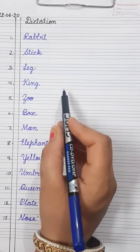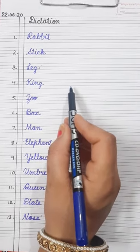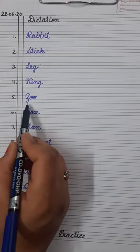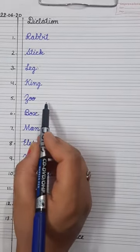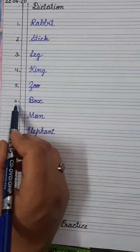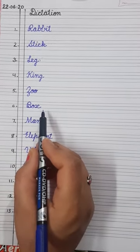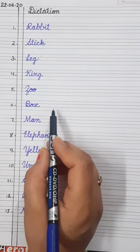Do you know the meaning of empire? Empire means a kind of a village. So king is the head of the empire or village. Number five is zoo — Z-O-O. Zoo. It is a place where wild animals are kept. Number six is box — B-O-X. Box. It is square in shape and people use it to store things.